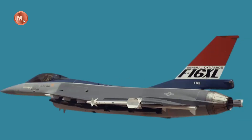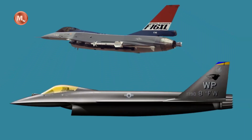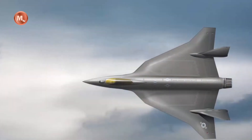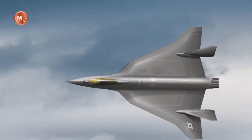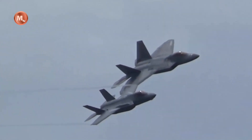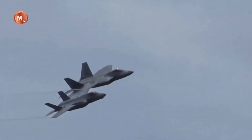The avionics and sensor systems of the F-16XL also underwent a revolutionary overhaul. Advanced radar systems and sensor fusion technology were integrated, providing the pilot with enhanced situational awareness and data processing capabilities. This upgrade allowed the F-16XL to detect and engage multiple targets simultaneously, giving it a decisive advantage in complex air combat scenarios.